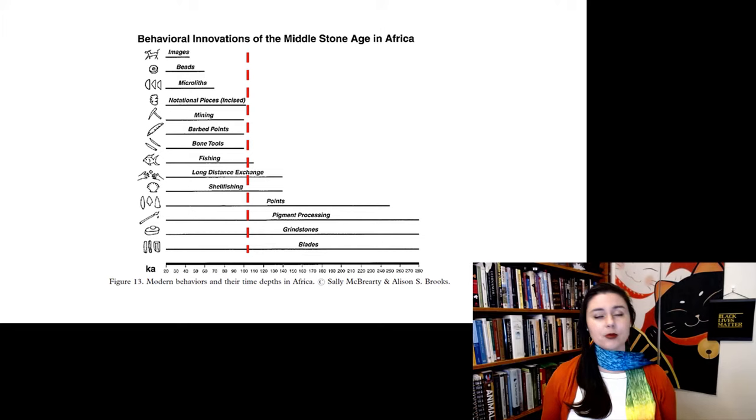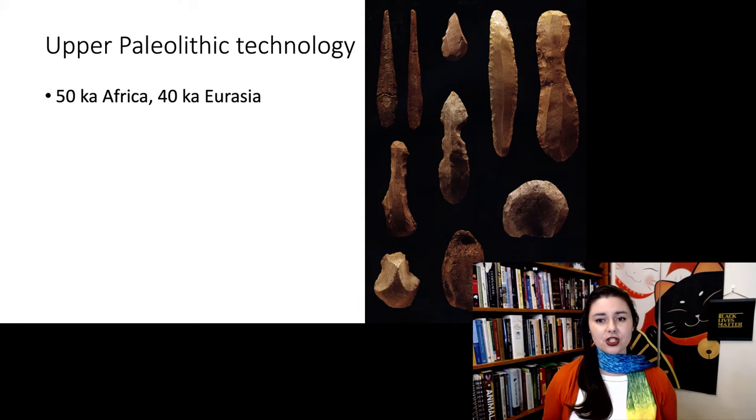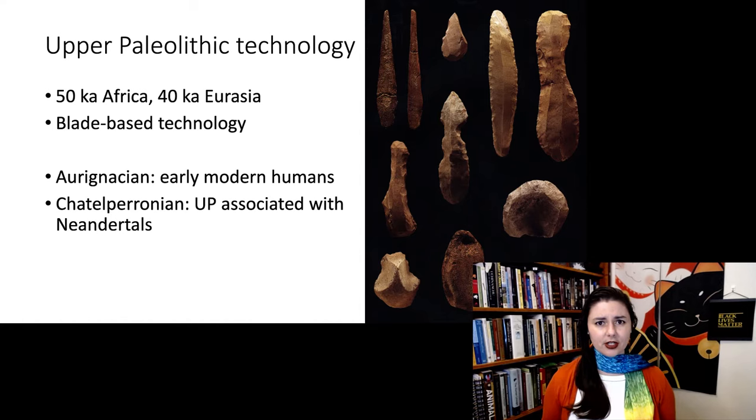Let's talk about Upper Paleolithic technology. We first see it around 50,000 years ago in Africa and 40,000 years in Eurasia. The key is blade-based technology — a blade in the archaeological record means the rock is over twice as long as it is wide, something long and thin. Rocks are hard to work with, so it is hard to make a blade without it breaking. The Aurignacian is the stone tool industry associated with early modern humans. Interestingly, we also see the Châtelperronian — a similar technology associated with Neanderthals.